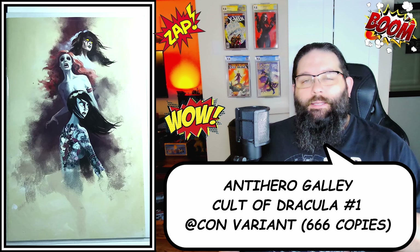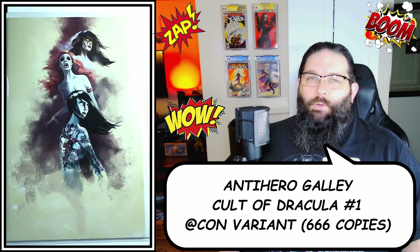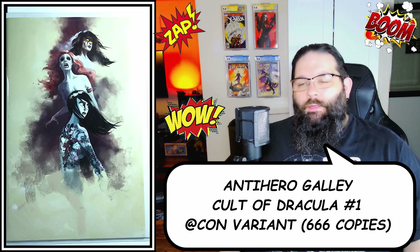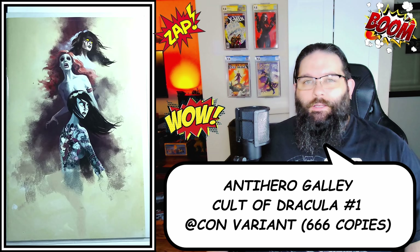I went pretty big on Cult of Dracula number one because it's been optioned already, so I made sure to pre-order this Atcon exclusive. This copy was limited to just 666 copies and I was extremely happy to pre-order it from the folks over at Antihero Gallery. They did a phenomenal job packing it and getting it out to me. Just really stoked to have this amazing virgin cover in my collection.